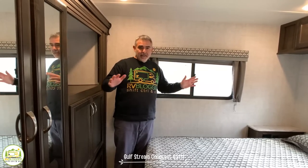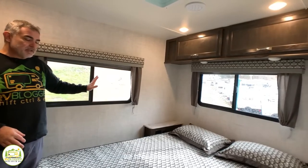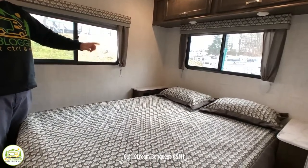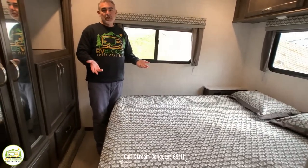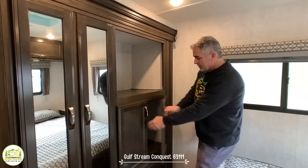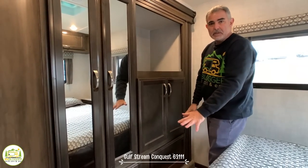In the very back of the RV is the master bedroom, which is a decent size with a couple of large windows for a nice cross breeze. There's additional storage over top of the bed, and each side has a little nightstand with an electrical receptacle and two USB ports. The bed itself is a short queen. Across from the bed is the wardrobe area, a spot to mount a TV, and plenty of storage with drawers below.